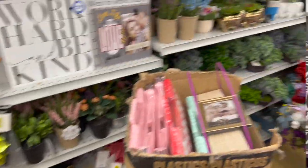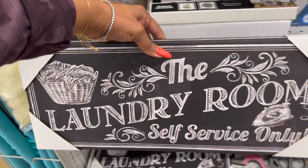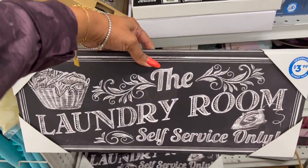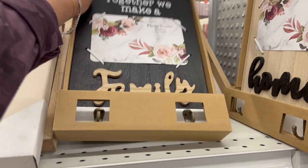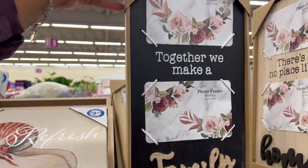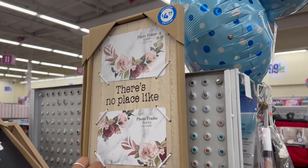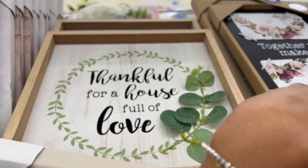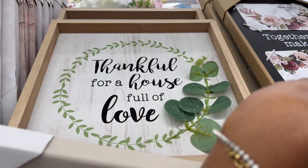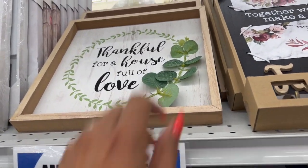Adding it all up separately would be about $13 — I'd probably pass. I wish it came as one set for $7.99, that would be decent. There's a laundry room 'Self-Service' sign for $3.99 — I wanted to grab it last week and they only have two left so I might pick one up. They have 'Together We Make a Family' for $4.99, 'There's No Place Like Home' for $4.99, and 'Thankful for a House Full of Love' which is actually $2.99.